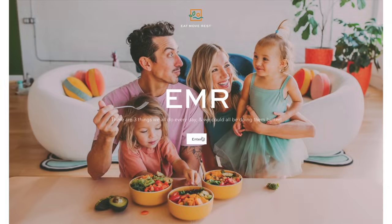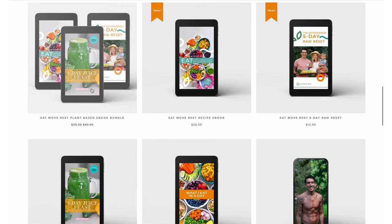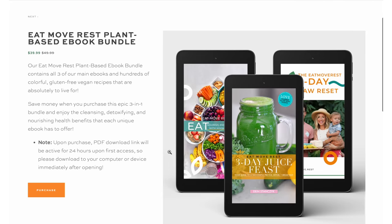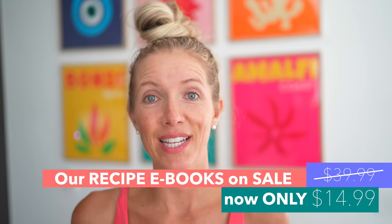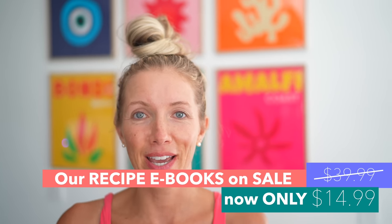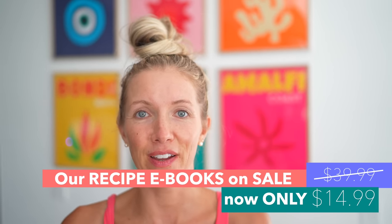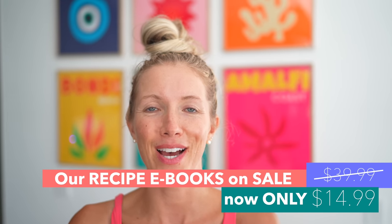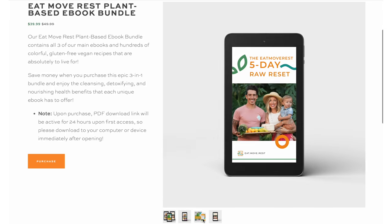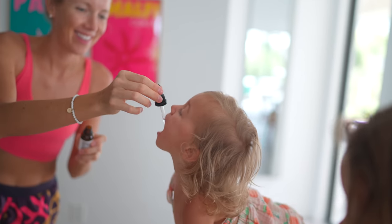Something I almost never talk about is our ebook bundle on our website. For this Memorial Day holiday weekend, we are doing an over 50% off sale on the bundle — instead of $39.99, we're offering it for $14.99 for this weekend only. Definitely grab it while you can. It has all of our most favorite recipes of all time: our main ebook with over 75 family-friendly recipes, plus the five-day raw reset and the three-day juice piece.